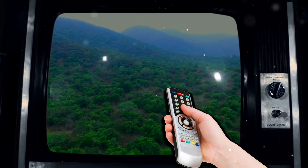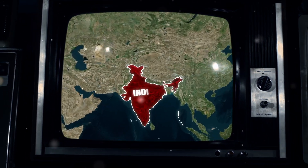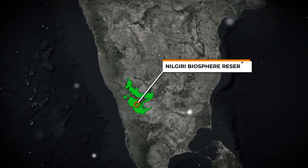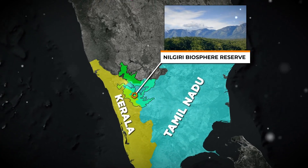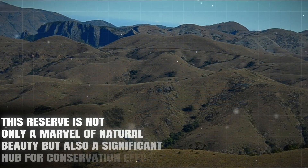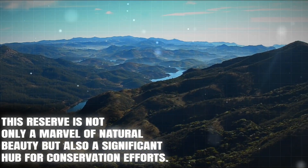In today's session, we will be taking you on a fascinating journey through one of India's most important biodiversity hotspots, the Nilgiri Biosphere Reserve. Spread over the states of Tamil Nadu, Kerala and Karnataka, this reserve is not only a marvel of natural beauty but also a significant hub for conservation efforts.